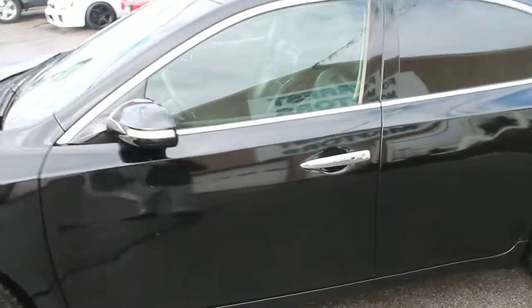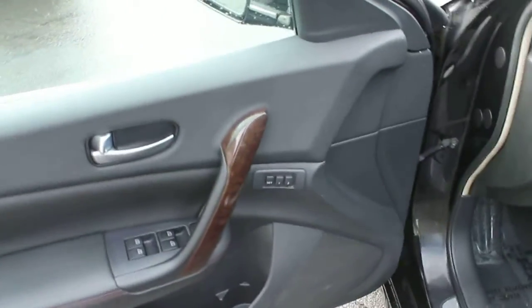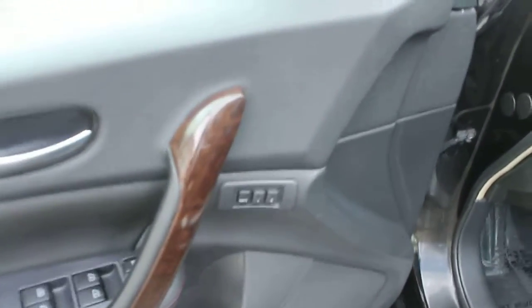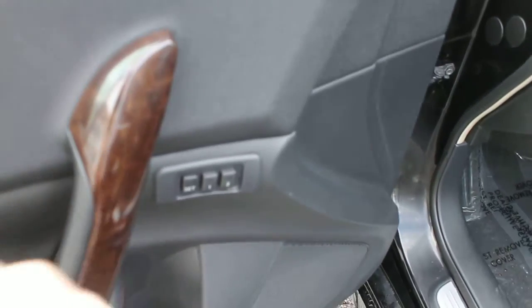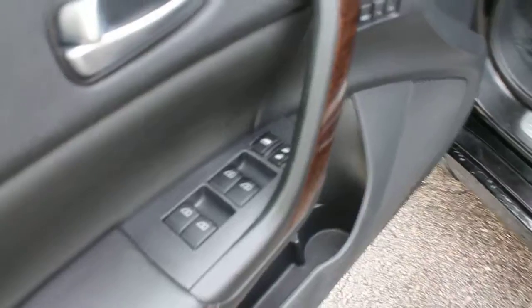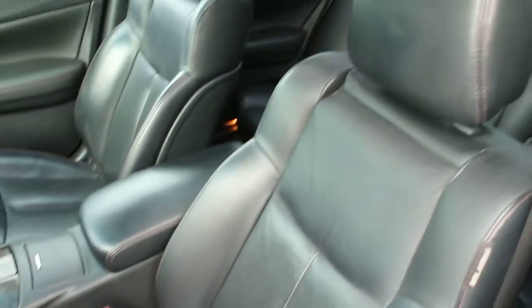We'll take a look inside at the other features. This is a clear title vehicle — you can access a free copy of the Carfax report on our website, forestmotors.com. It has automatic power seat position sensors, power locks and windows, power seats, and leather interior in excellent condition.